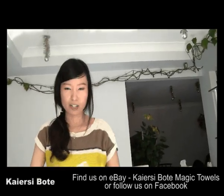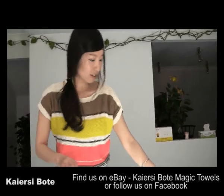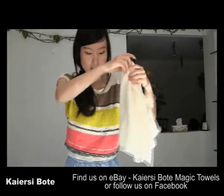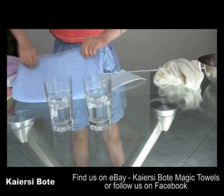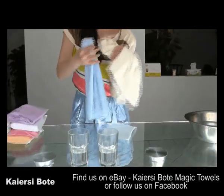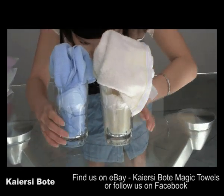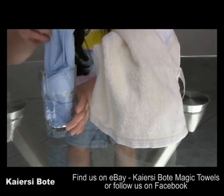Now we're going to run the first test, which is water absorbency. This is the normal cotton towel — you can see it's the same shape and same size. I'll put both towels into two cups of water with the same amount of water. Let's have a close look. Have you seen that? It's already dry, but the cotton towel still has a little bit of water in the cup. The Kiyansai Boutai is completely dry.